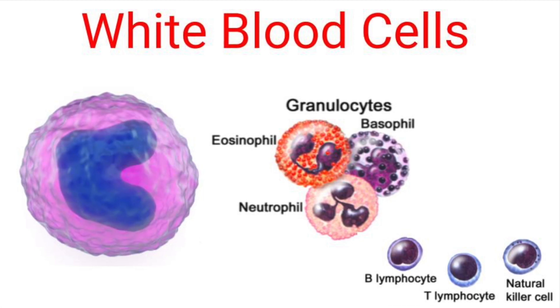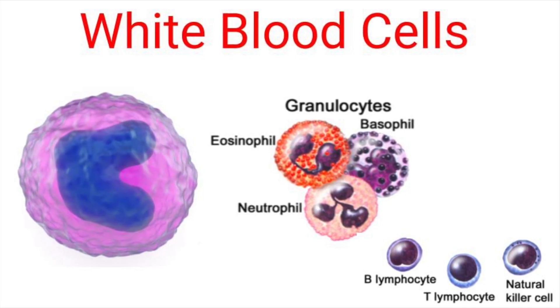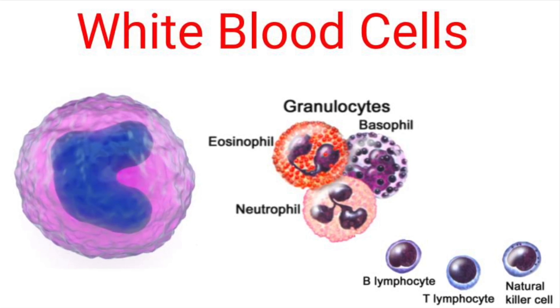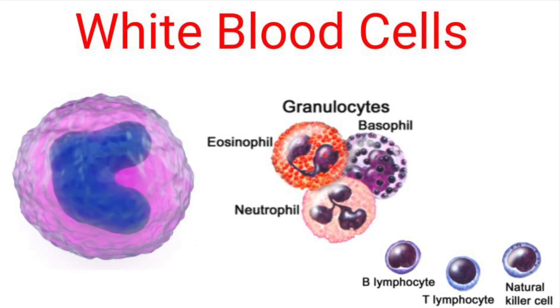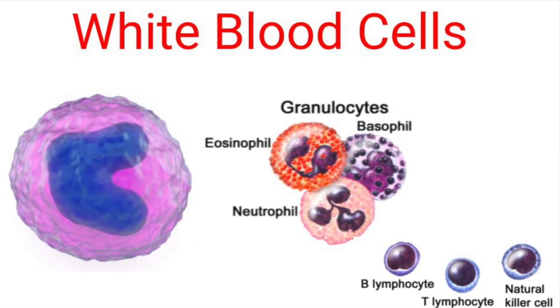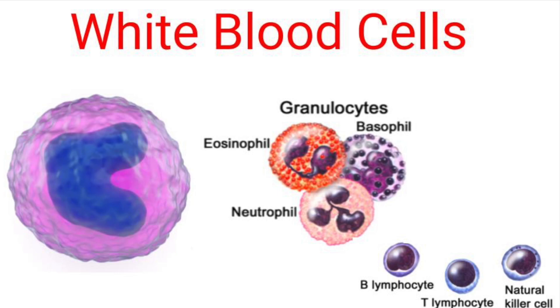The significance of white blood cells and testing for them: they are sometimes checked for because they are involved in fighting infection and inflammation, in allergies, and in leukemia. The amount of white blood cells will often be checked in the blood.